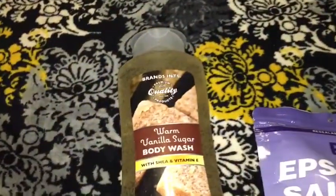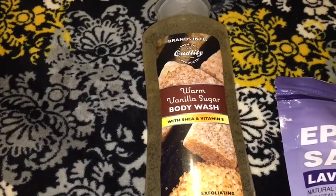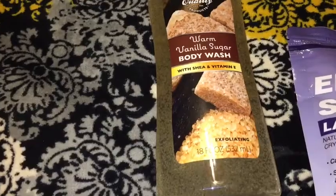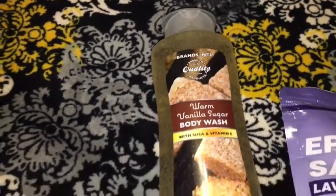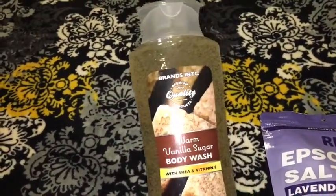For health and beauty, I picked up this brand's premium quality warm vanilla sugar body bath with shea and vitamin E exfoliating body wash, and this was recommended by Couponing Girl — she said this is great.